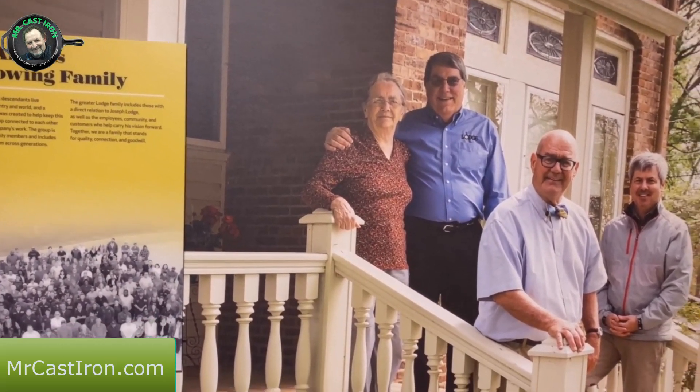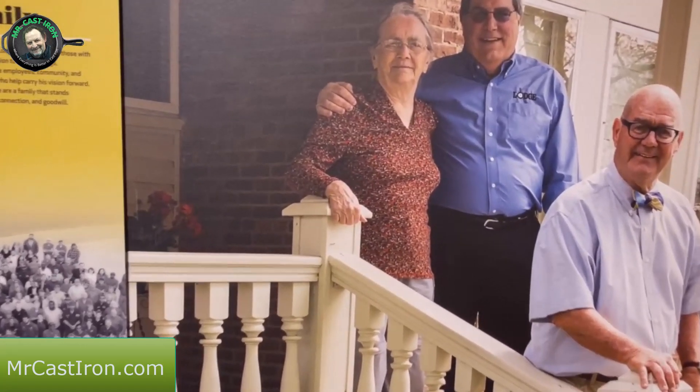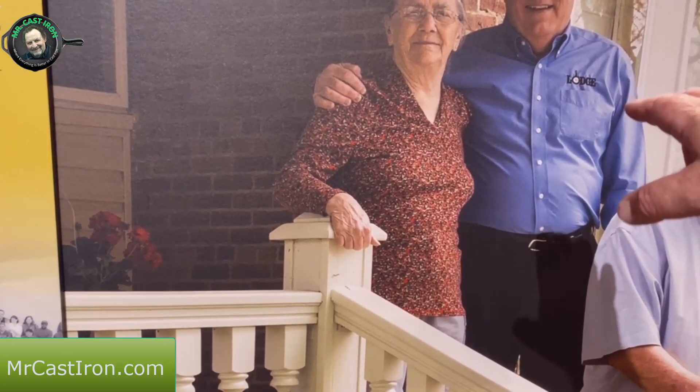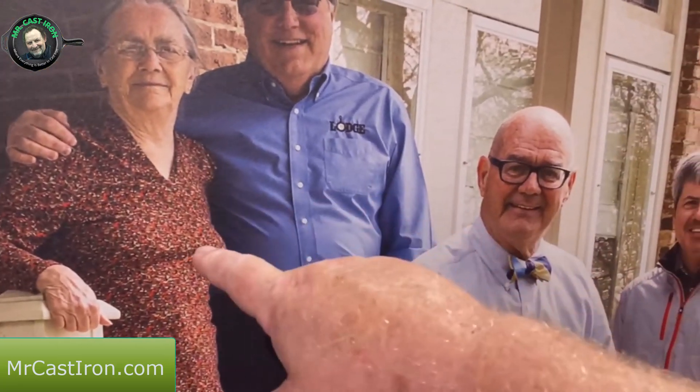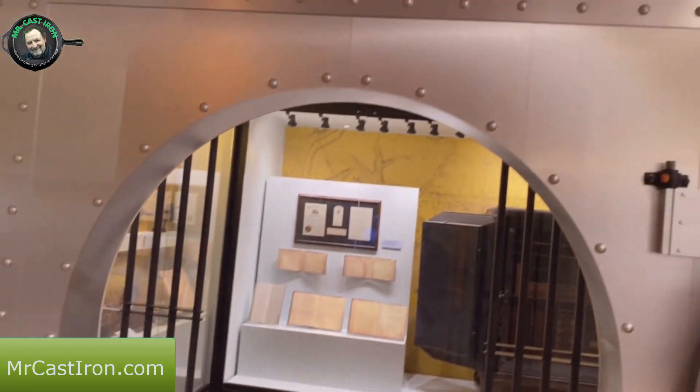There she is again - she's actually a sister to Mr. Bob Kellerman. This is Bob Jr. to my understanding, the lady we met at the museum is his sister, this is their dad right here. We met her at the South Pittsburgh Museum here in town. That's where we met her.